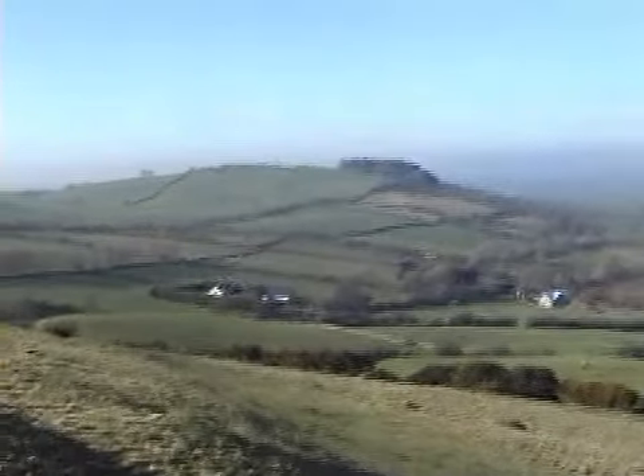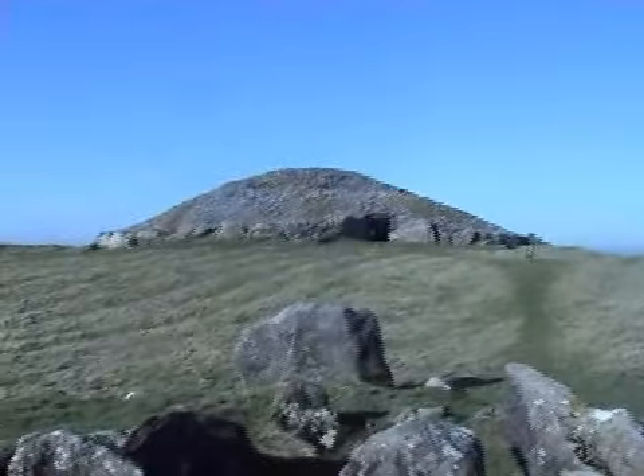Here we are about halfway up on our way to Cairn T. Over there is one of the other cairns but I'm not going up there — I'm not fit enough today. And there's Cairn T in all its glory.